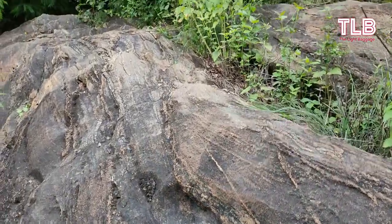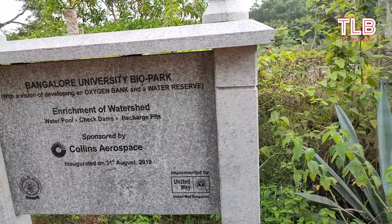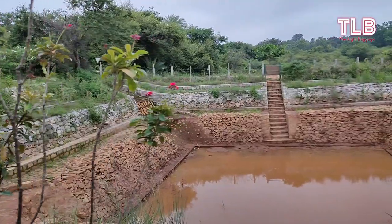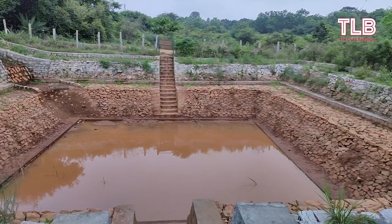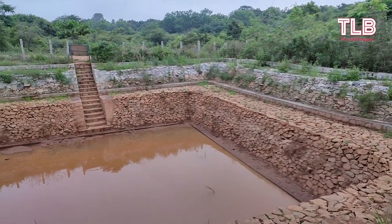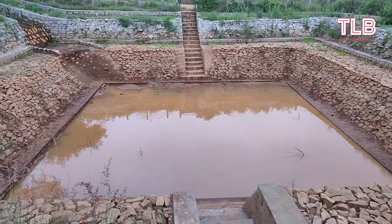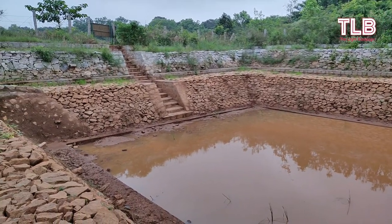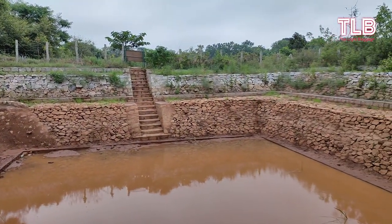A little walk further westwards takes you to a Kalyani, or step well, which was designed in 2019 and developed as per ancient techniques. Such kinds of step wells are seen in ancient temples. It is very amazing to see such technology being reused in the modern age, and it is worthwhile visiting these places to see how ancient techniques can be applied even today.